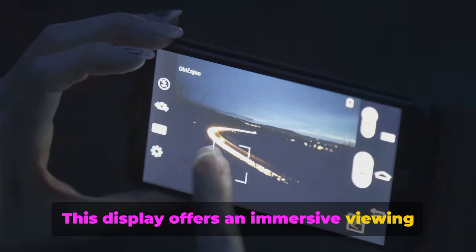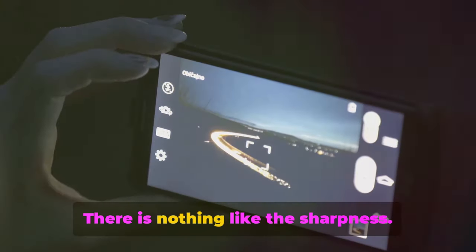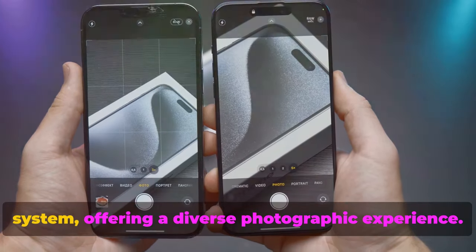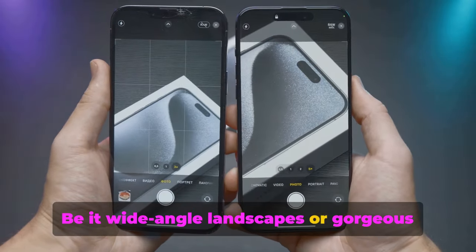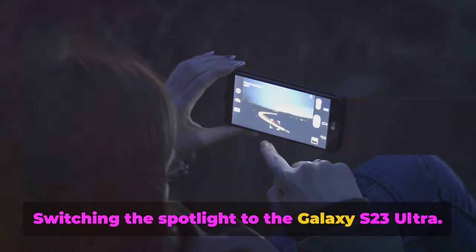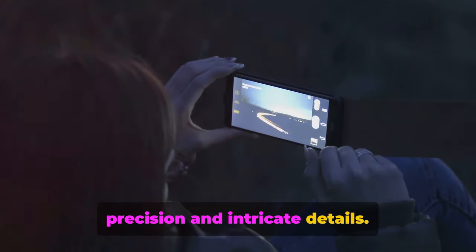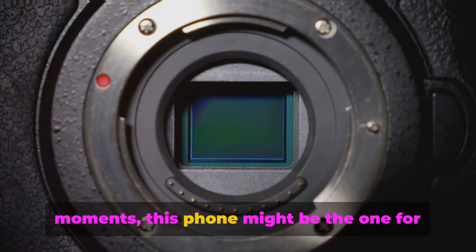The Galaxy S23 Ultra's display offers an immersive viewing experience, covering everything from the brightest rainbow of colours to the deepest blacks. Taking a closer look at the iPhone 15 Pro Max's camera, this device boasts a triple camera system offering a diverse photographic experience — wide-angle landscapes or gorgeous portraits, adeptly capturing life's best moments. Switching to the Galaxy S23 Ultra, with a formidable 108-megapixel sensor at its heart, this camera is all about precision and intricate details. If you're passionate about picture-perfect moments, this phone might be the one for you.